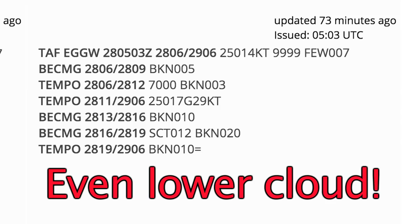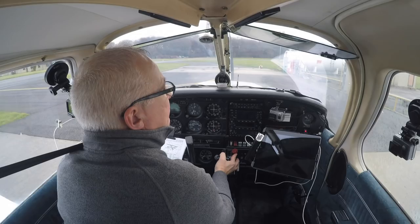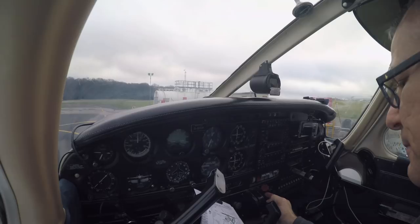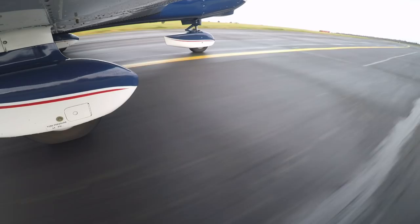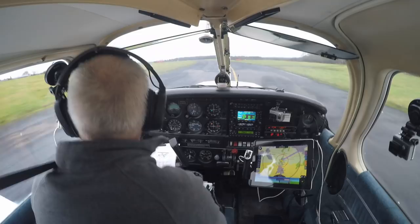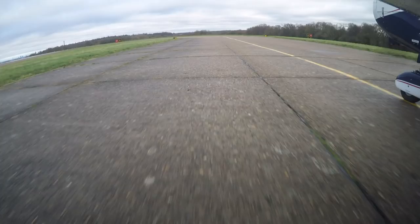Here's Gatwick's aerodrome forecast, along with Luton and East Midlands. So this is an IFR flight but I'm hoping to get above the cloud. There's great visibility over to London, though — some low cloud which I'd have thought we'll get above quite quickly.